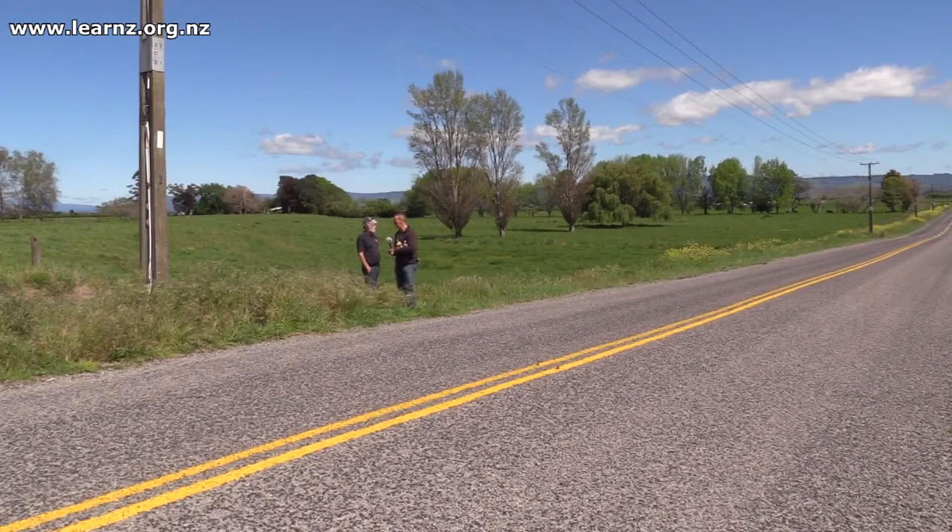So we're standing right on the fault line? That's right, we're right on the fault now — it's been repaired with the road. The area we are here dropped three metres in 1987.